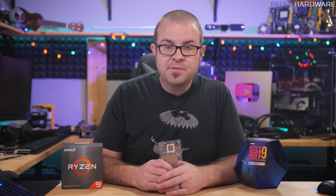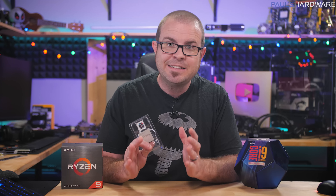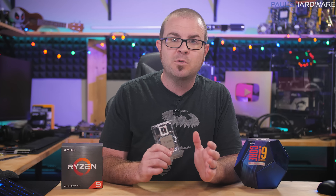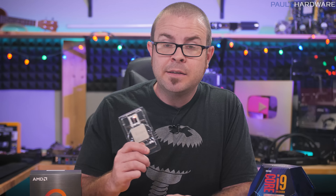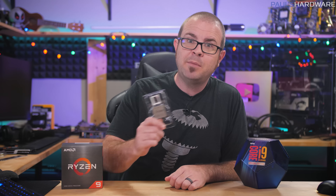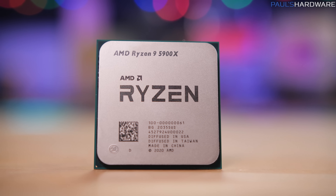The AMD Ryzen 5000 series of CPUs powered by their new Zen 3 architecture have been hyped, leaked, and teased for months now, but launch day has finally arrived, and we can share benchmarks and performance comparisons with you guys at home. Has AMD's relentless Ryzen assault over the past three-plus years finally resulted in processors that eclipsed Intel's CPU counterparts in all areas, gaming included? Yes, it has. More details in this video — here is my gaming and performance review of the 12-core 24-thread Ryzen 9 5900X.